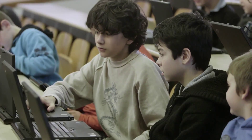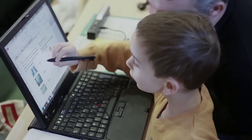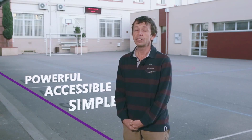Each child has a computer in their school bag. It contains all their schoolwork and replaces the pencil, manuals, and workbooks. We needed a tool to help each child accomplish all these tasks. OneNote is at the heart of this system — it's very simple, very accessible, and very powerful.